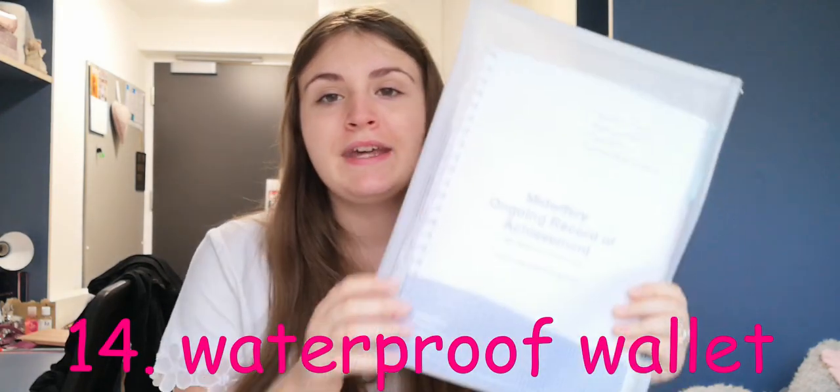When you start your course you'll have a book to keep track of all your placement records — some universities call it a PAD and ours is called a MORA. It has to be your baby for the whole course — you can't lose it or damage it. On placement I keep it in a waterproof zip folder I got from WH Smith. It wasn't expensive but it's honestly saved my book's life.